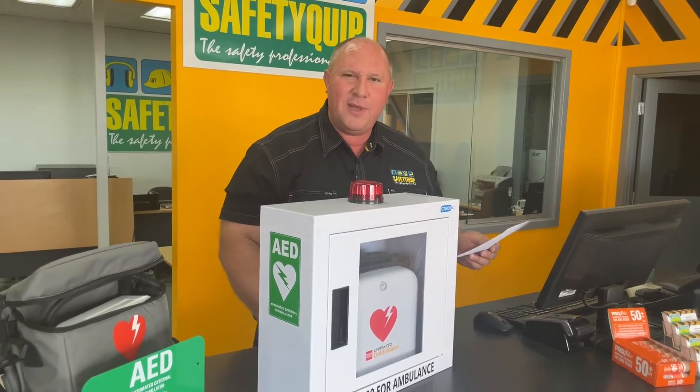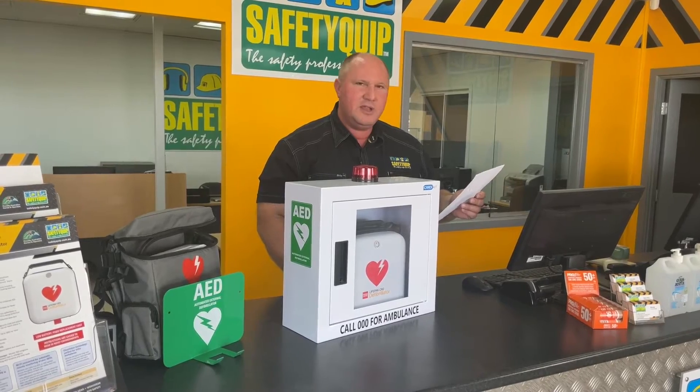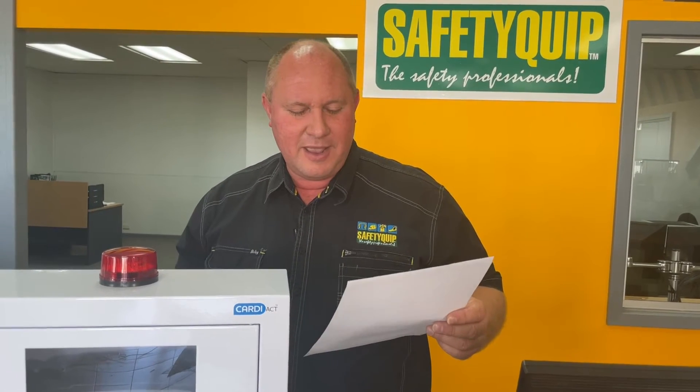These are the instructions that come with this particular unit, the LifePak CR2 from the manufacturer. It talks about the defibrillator being placed in a high visibility, frequently traveled area — this could include a location near existing emergency equipment such as fire extinguishers and first aid kits. So there's no point having the defibrillator on site if nobody knows it's there. In the workplace, employees should be informed of the defibrillator location. Placing it in a central location will help everyone get used to seeing it so they know where to find it in an emergency.